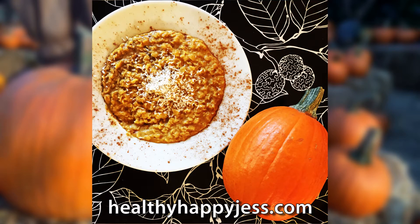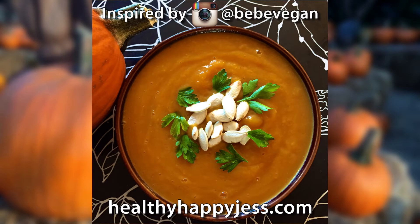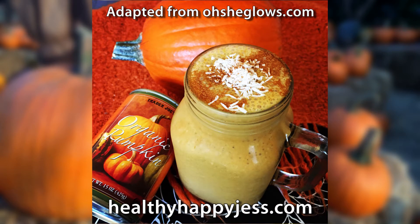First is a simple pumpkin oatmeal — this tastes just like a pumpkin muffin. For the full recipe, check out the blog. Next up is a super simple pumpkin sweet potato soup inspired by Instagrammer BBVegan. Then we have this delicious pumpkin pie in a glass, literally, adapted from huge vegan blogger Oh She Glows.